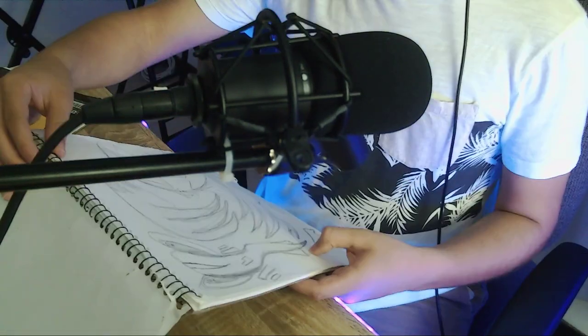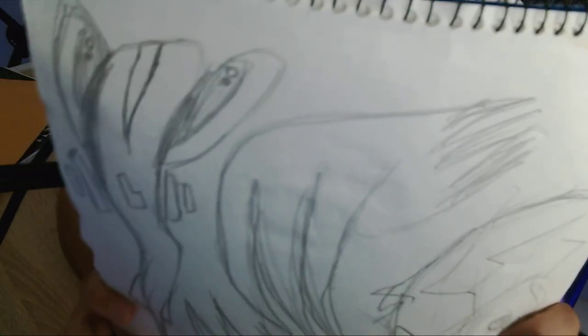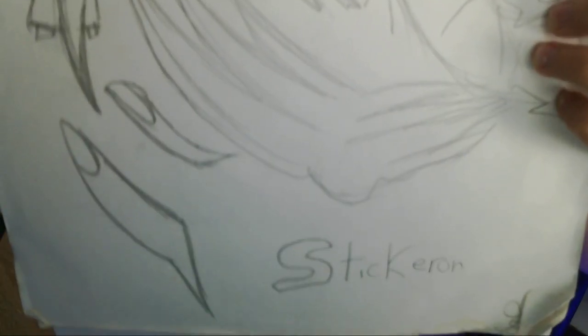Right off the bat — what the heck is this? This looks like some sort of sperm cell with eyes. Why does it have an 'L' in the middle of its body? That's so weird. And apparently it has a name — it's called 'Sticker On.' We're off to a great start.